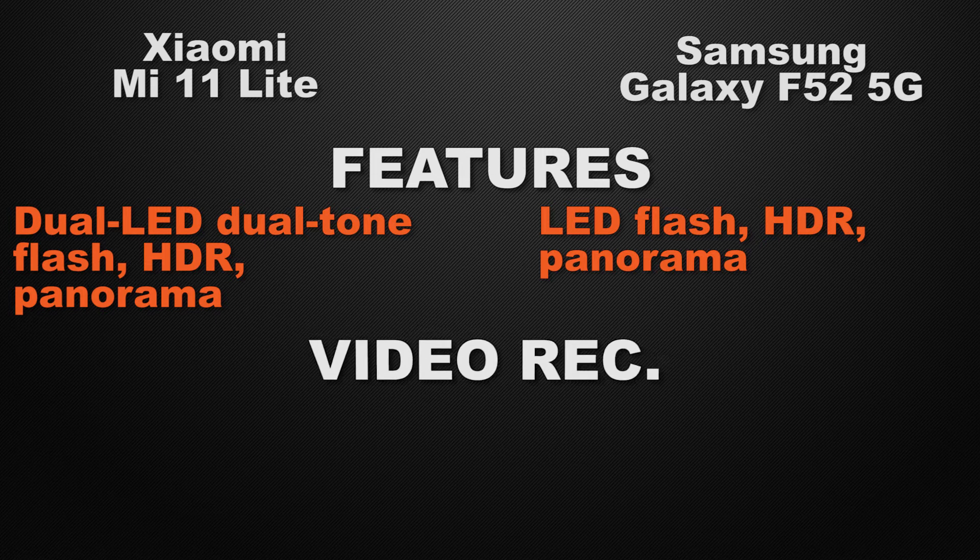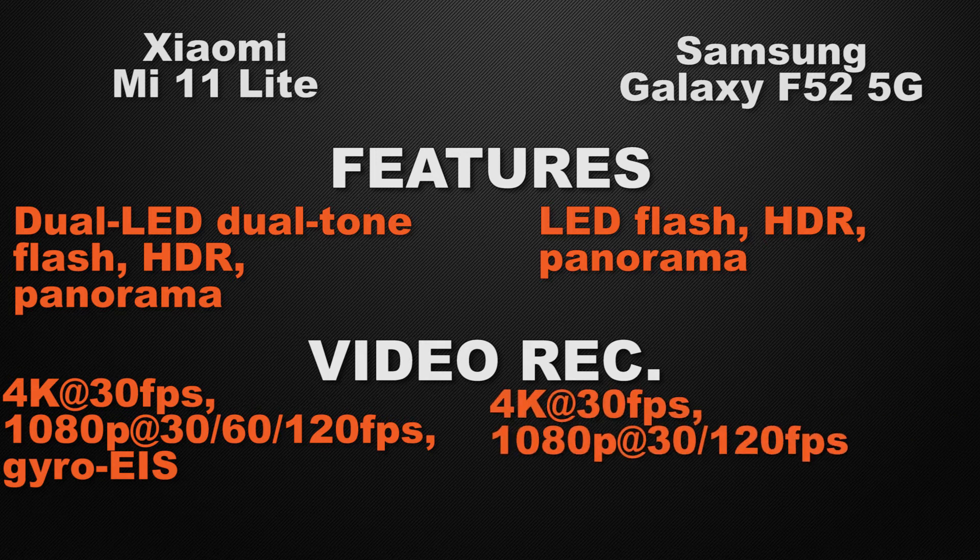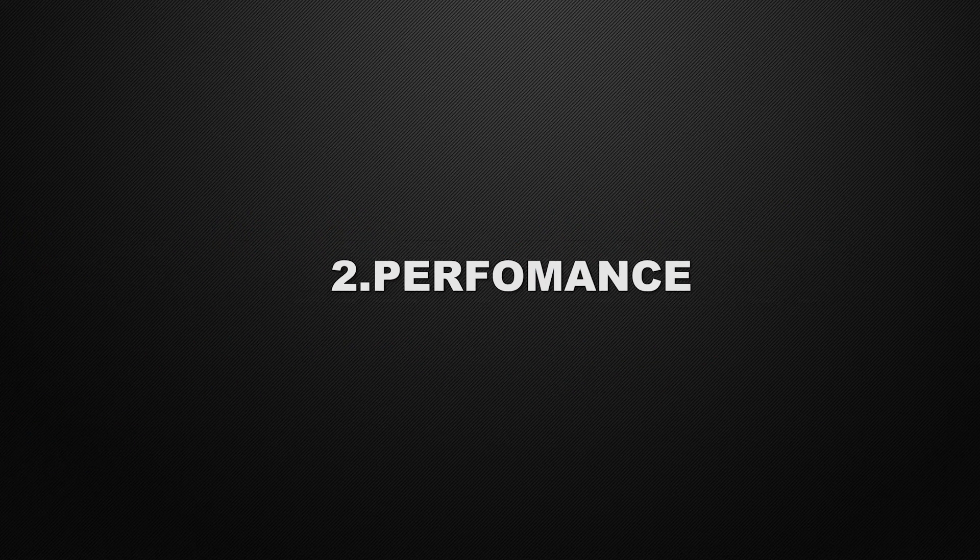About video recording, the 11 Lite can shoot 4K video at max 30fps and Full HD video at max 120fps with electronic image stabilization. The F52 can shoot 4K video at max 30fps and Full HD video at max 120fps. So the winner here is the 11 Lite because it has electronic image stabilization to stabilize your footage.